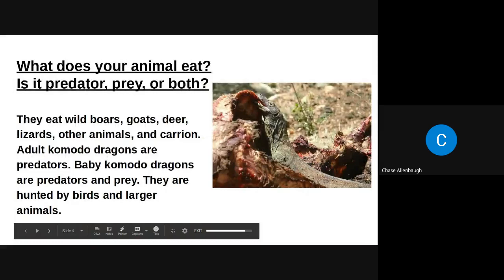They eat wild boars, goats, deer, lizards, other animals, and carrion. Komodo dragons are predators. Komodo dragons are also predators and prey — they are hunted by birds and larger animals.